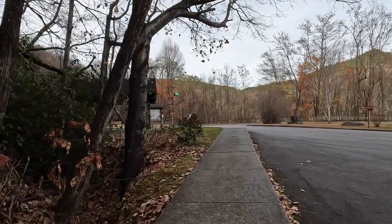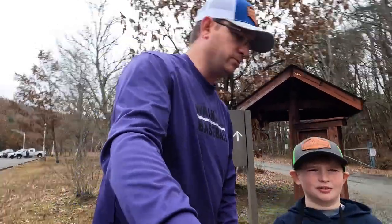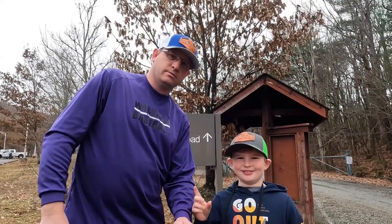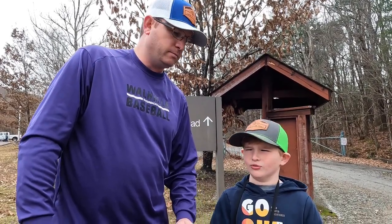This is the tallest waterfall east of the Mississippi River. What's up guys? He's Steve, I'm Carver. Welcome back to Carving Up the Trails. Today we're going on Muster Ground — we're going to Lower Whitewater Falls.